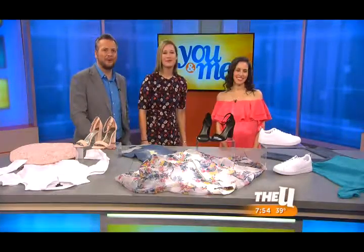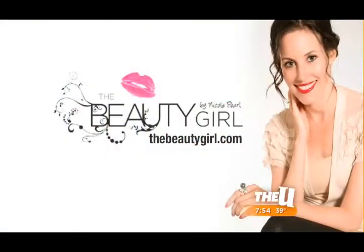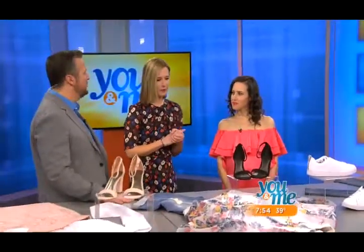For more information on Nicole and these suggestions — and again, all of this is really affordable — go to her website, thebeautygirl.com, where you can learn more about where to get this stuff and all the trends for spring. And soon we'll be talking about summer along the way.